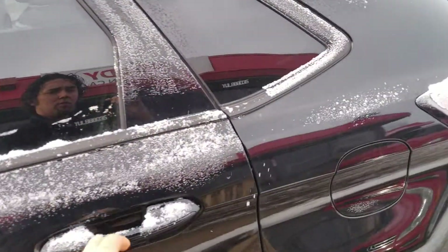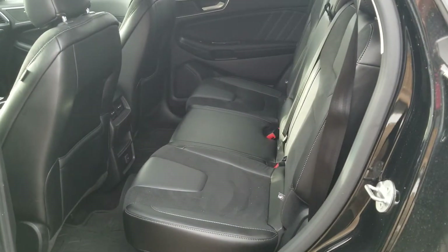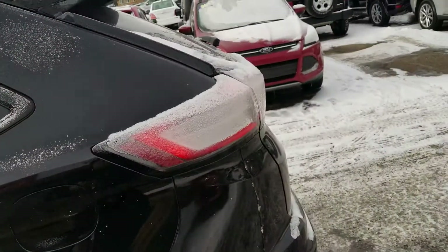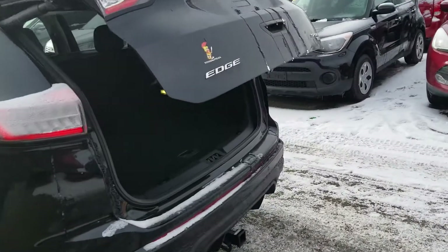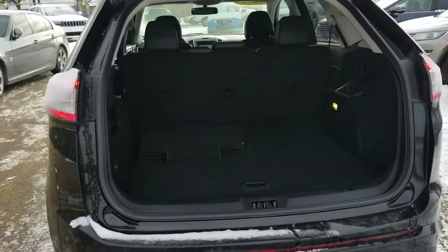Now coming to the second row seat, just absolutely gorgeous storage for any rear passengers. Seats will also fold down, and now in the rear hatch, just an easy click of the button, the gate goes up and there's a ton of storage room underneath here.